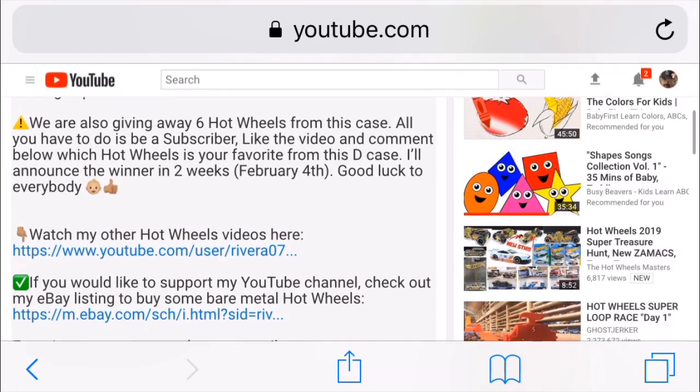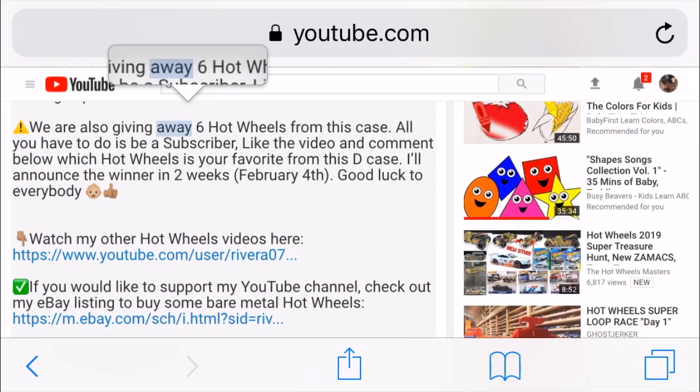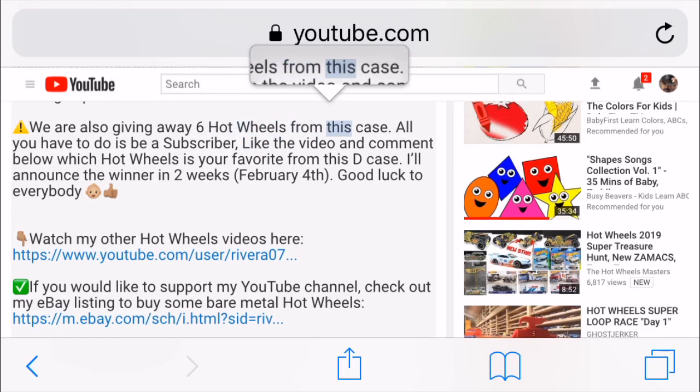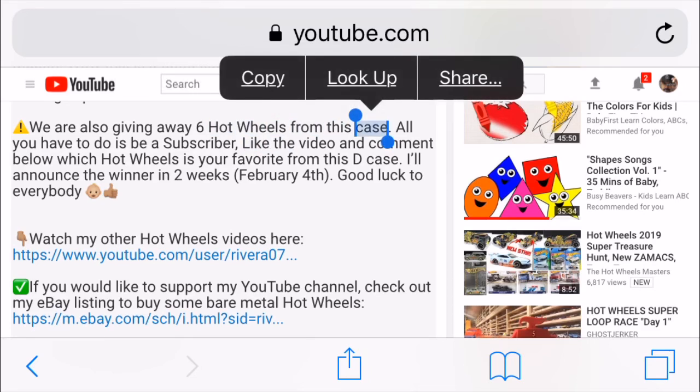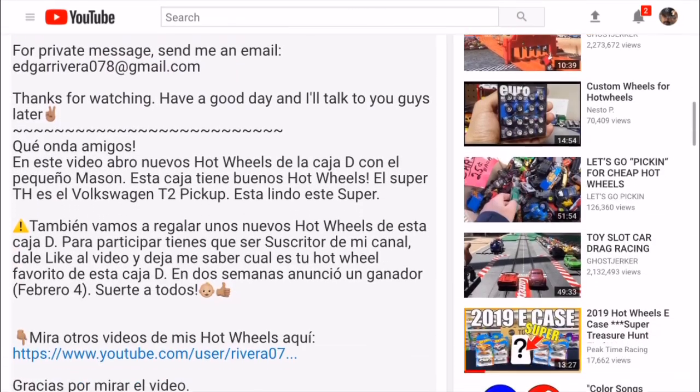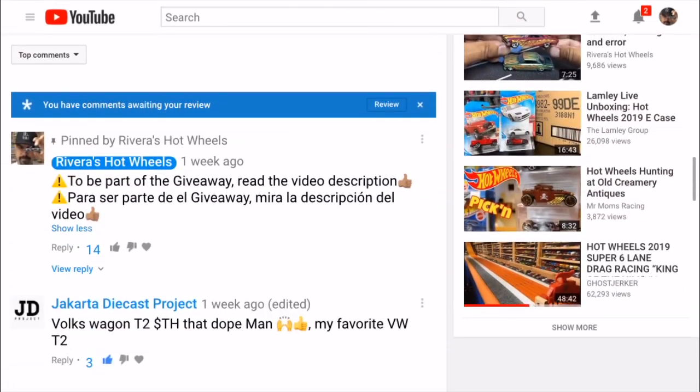Sorry guys, it's kind of tough. I put right here that I was gonna give away six Hot Wheels from this case. All you gotta do is just post in the comments below which is your favorite Hot Wheel from the D-case.